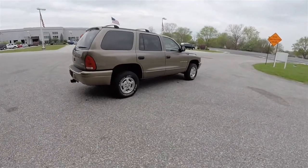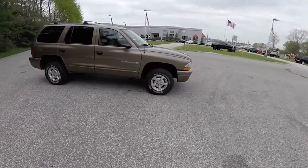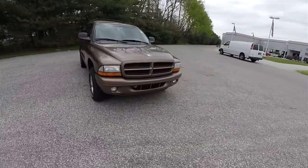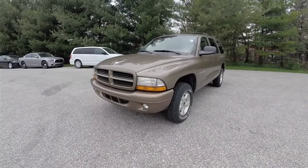That concludes our quick walk-around look at this 2001 Dodge Durango SLT. If you have any questions or would like to see this vehicle, please contact our showroom. One of our friendly sales staff is more than happy to answer any questions you may have. Thanks for watching.